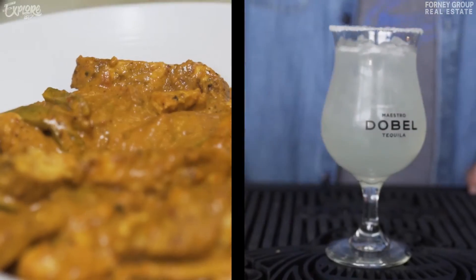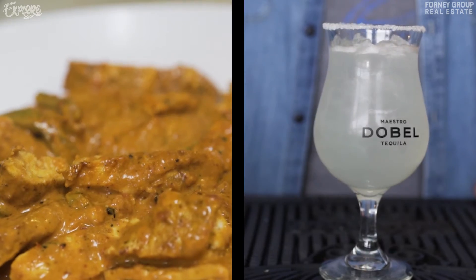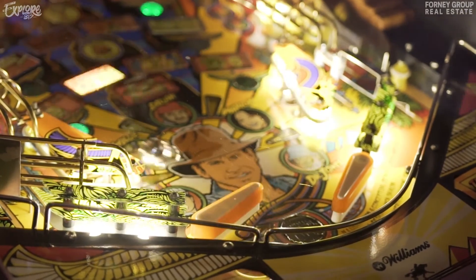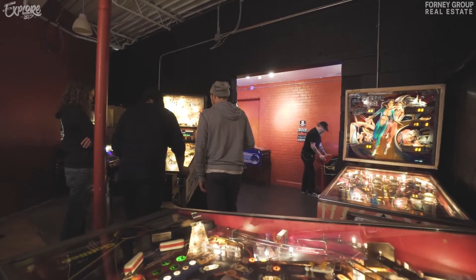Goes great with some chicken and chipotle. So besides the restaurant itself, La Margarita, you went into a side venture, right? With a pinball place. Tell me about what the pinball is.